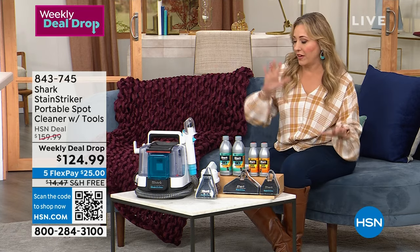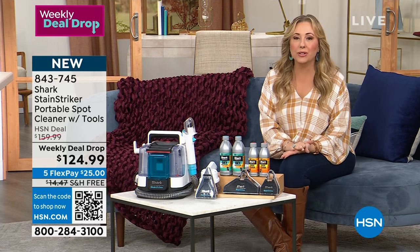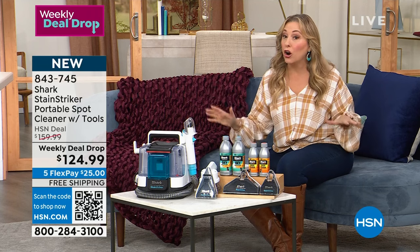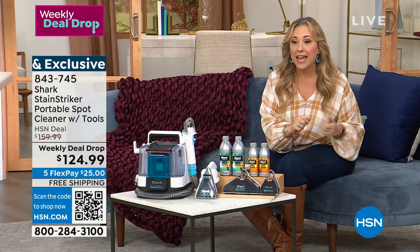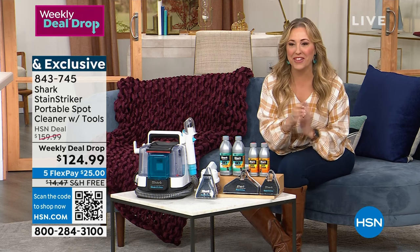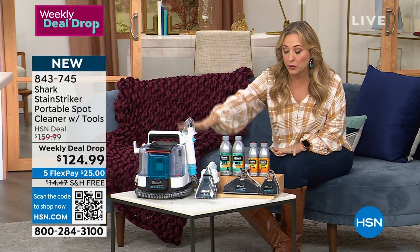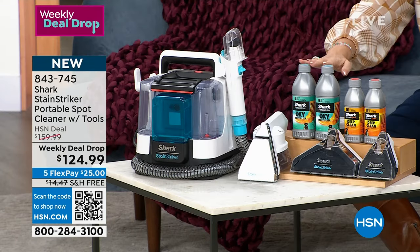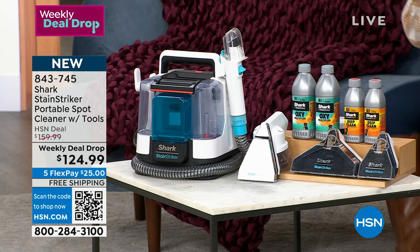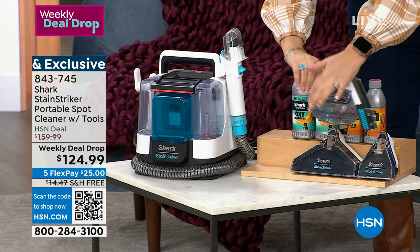Shark makes amazing vacuum cleaners, but we're launching a brand new item today. What do you do to clean your carpets, whether you have area rugs, wall-to-wall, or carpet mats in your car? This is a spot cleaner called the Stain Striker. It's a portable spot cleaner that comes with all the tools and cleaning solutions, and it's all exclusive to us here at HSN.